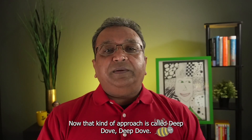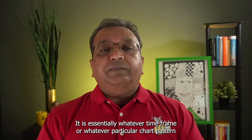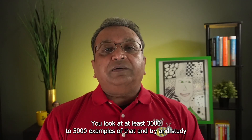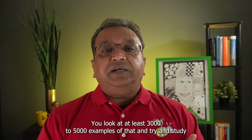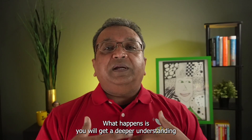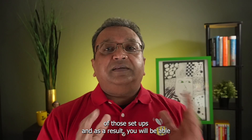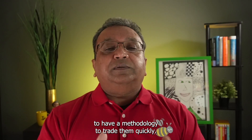That kind of approach is called a deep dive. A deep dive is essentially taking whatever time frame or chart pattern you want to study and looking at at least 3,000 to 5,000 examples of it in a very short period of time. If you study them in a few weeks, you will get a deeper understanding of those setups and as a result be able to develop a methodology to trade them quickly.